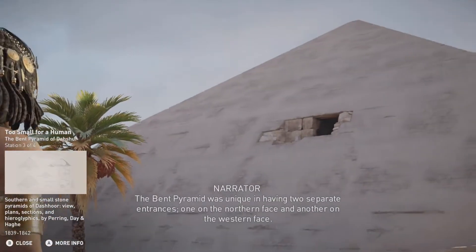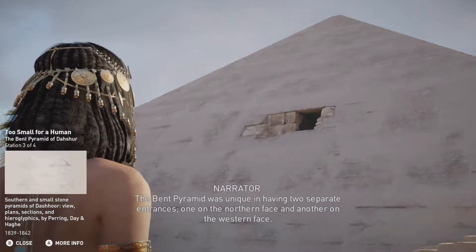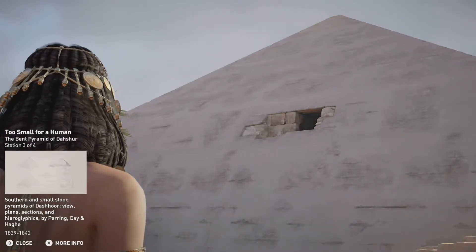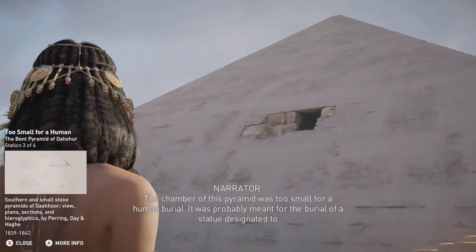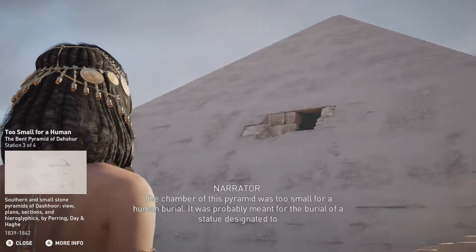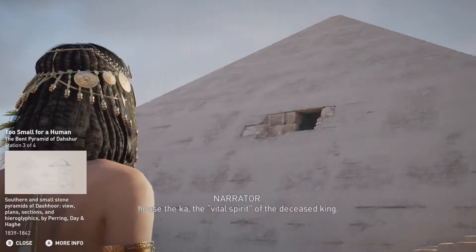The Bent Pyramid was unique in having two separate entrances — one on the northern face and another on the western face. The chamber of this pyramid was too small for a human burial. It was probably meant for the burial of a statue designated to house the Ka, the vital spirit of the deceased king.